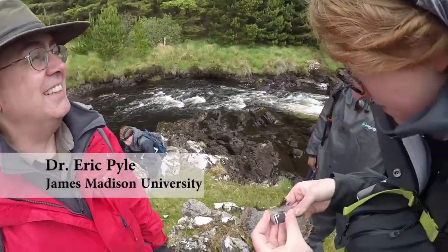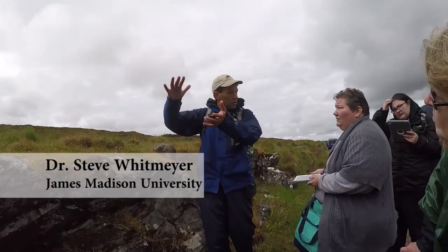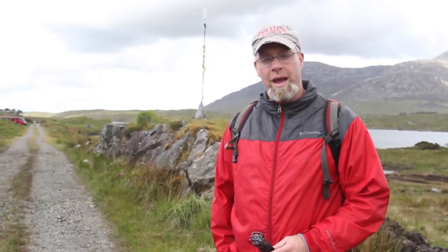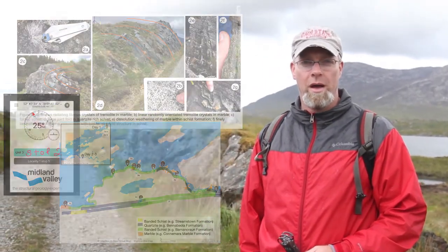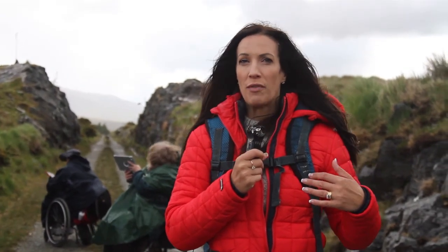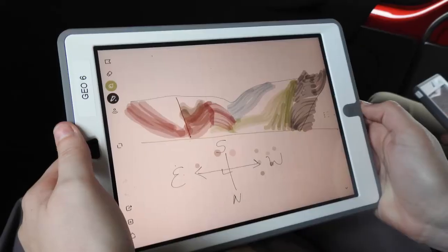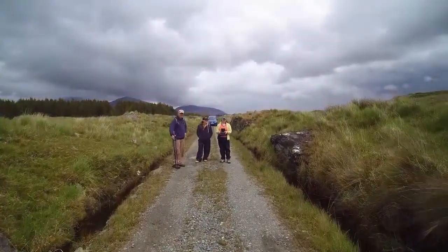Guiding the students through this unique landscape were doctors Eric Pyle and Steve Whitmire, who bring their students to this field site every year. The students have essentially become experts of their own field site, and tonight they'll go back and complete a map with the data from both sites. You can see how the technology is extending what they could possibly do without it, enabling them to act as professional geologists at the utmost level.